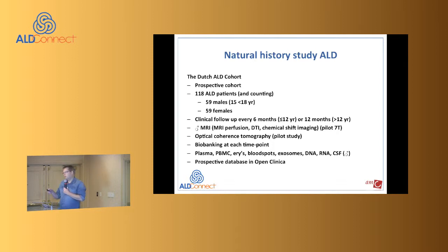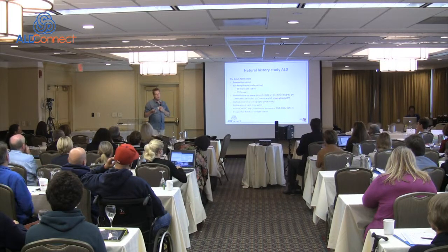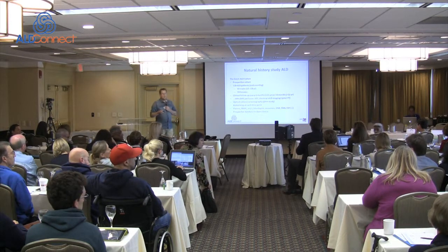Mark generated a database in OpenClinica. At the biomarker meeting in March, I told Mark he should talk to the ALD Connect team to make sure what we are collecting is more or less the same as what they are collecting. The databases are not linked or merged, but I think it would be good to view it as outside validation — if we find a biomarker or something in the natural history, we need to validate it anyway, and the best way is at another institute doing exactly the same thing.